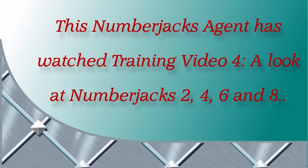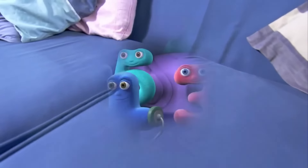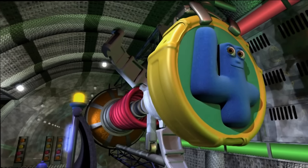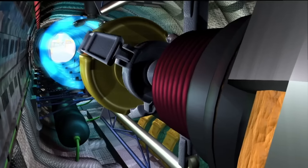This Numberjacks agent has watched Training Video 4: A Look at Numberjacks Two, Four, Six, and Eight. In an ordinary sofa, in an ordinary room, extraordinary heroes who are standing by to zoom. The Numberjacks are on their way!